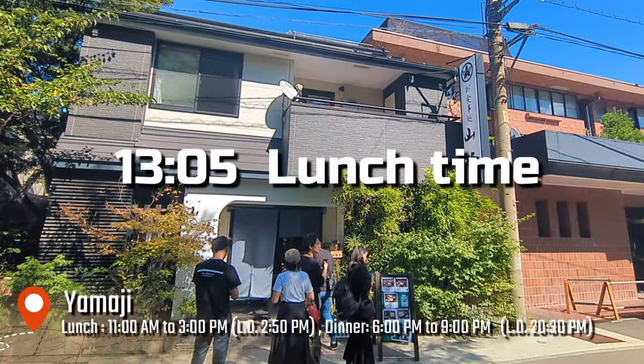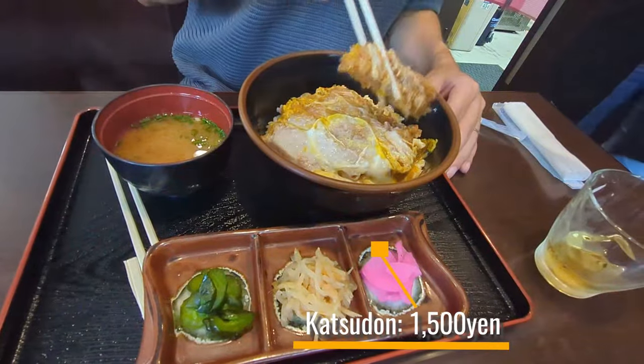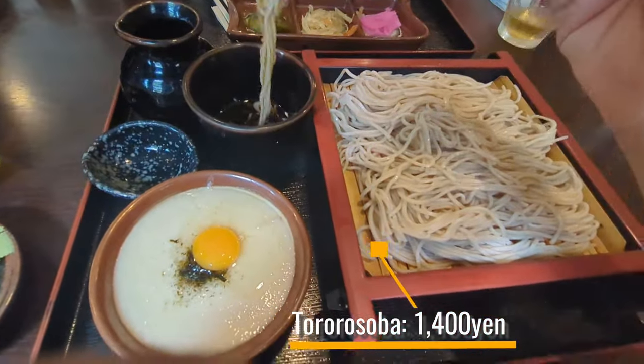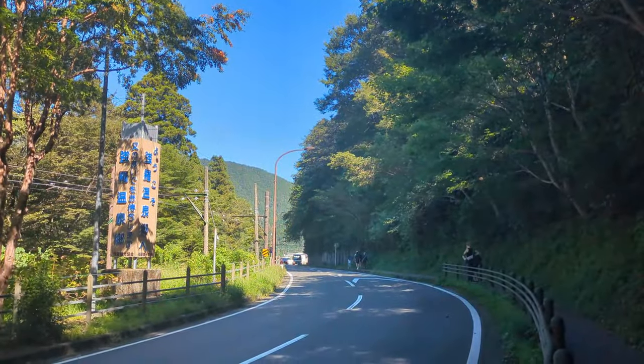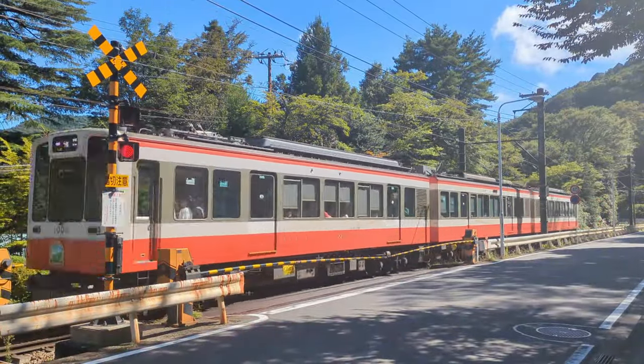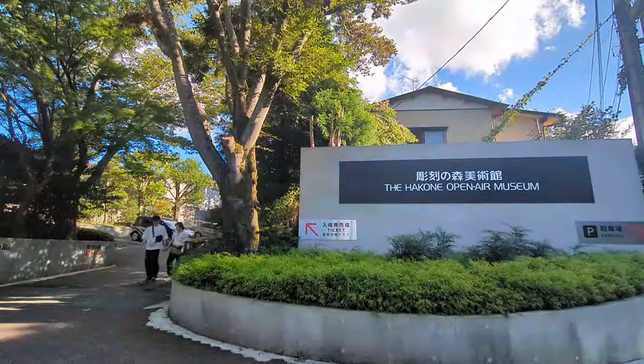I decided to have lunch at a Japanese set-meal restaurant right in front of the main gate of Gora Park. I ordered katsudon and tororo soba. It's an interesting way to eat soba by dipping it in soba broth and then in the grated yam, known as tororo. From there, it's about a 12 to 15-minute walk to reach the Hakone Open Air Museum — the path is downhill, so it's not too strenuous. Along the way to the museum, you'll come across various dining facilities.